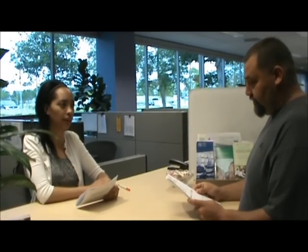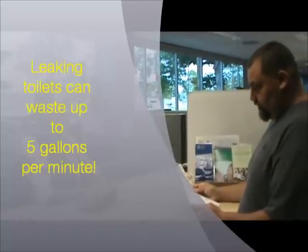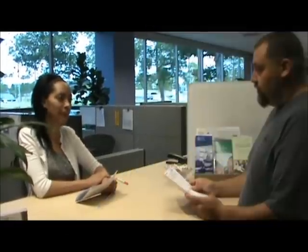Looking at my previous water bill, the usage charges appear to have doubled. How can you explain that when I wasn't even home? Do you have an irrigation system or do you water outside your home? No, I live in a condo association and they take care of the landscape. Do any of your toilets make noise? Actually, one does make noise but when I jiggle the handle it stops. That could definitely be it — that could account for the higher usage. A toilet that runs has the potential to waste up to five gallons a minute, and a silent toilet leak can waste up to forty or more gallons a day.